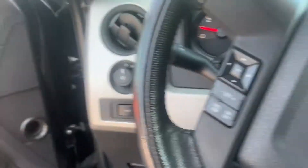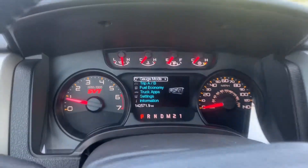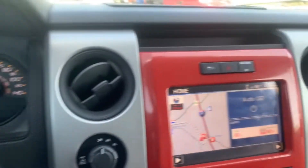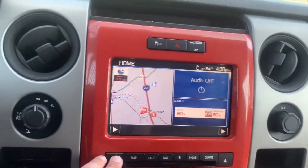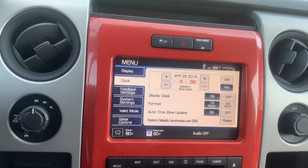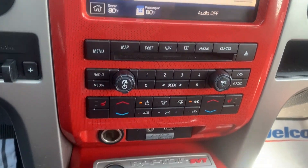There's absolutely nothing to complain about with this truck. 142 on the odometer. Heated seating on both sides.